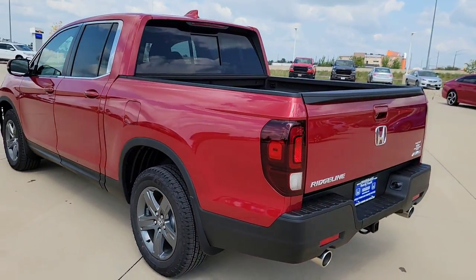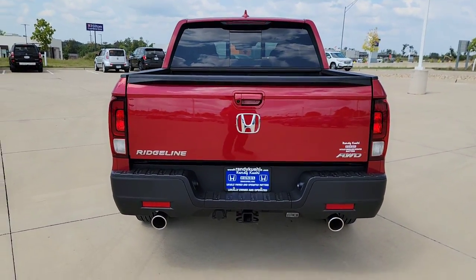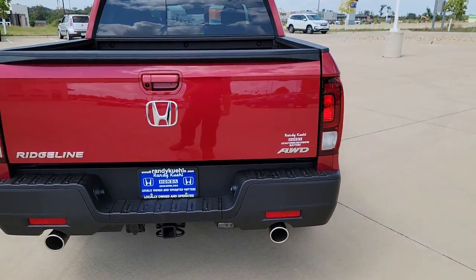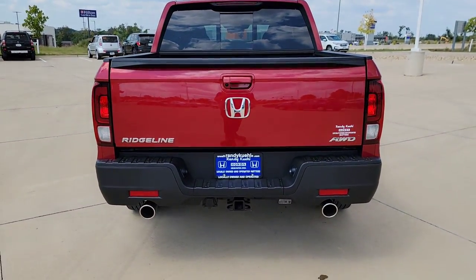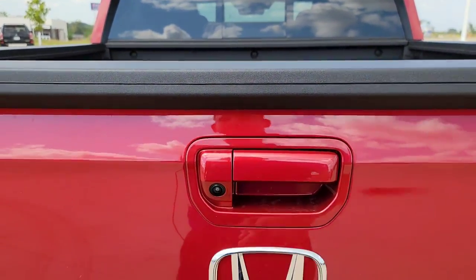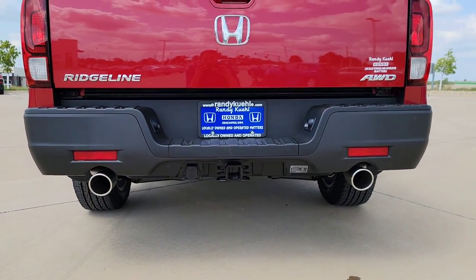Stepping toward the back now — once again you've got LED taillights, which make a bold statement when you apply the brakes for safety. There's the Ridgeline badge and your all-wheel drive badge. You have a multi-angle rear camera within the handle right here. You can see the hitch, a plug, and dual chrome-tipped exhaust.